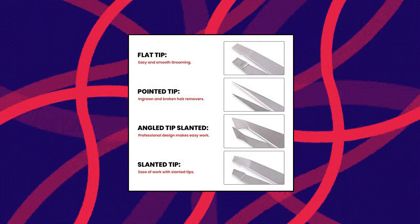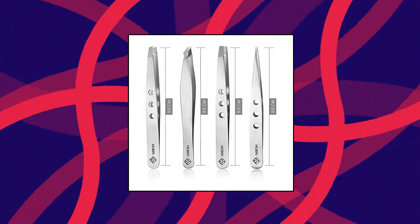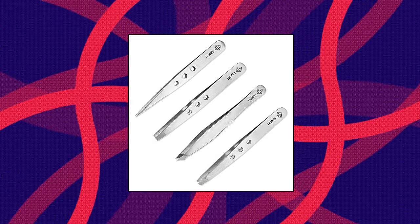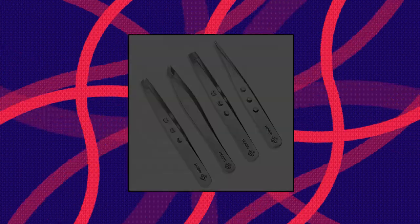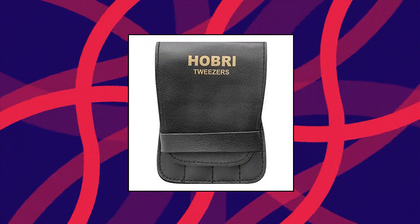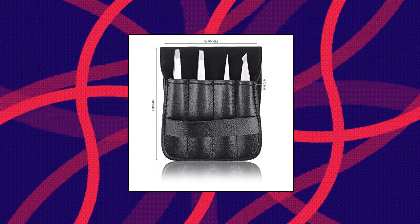Tweezer Set — Eyebrows Kit Professional Stainless Steel Set. 4 pieces with leatherette travel case, perfect for facial hair. Professional Tweezers Set — 4 types of tweezers can be used to pluck ingrown hair, remove residual stubble and trim irregular eyebrows, pluck chin hair, beard, nose hair and all unwanted body hair. Includes 1 slanted head tweezer, 1 pimple popper tweezer, 1 straight head tweezer, and 1 pointed slant tweezer. Each set includes flat, angled, pointed and slant tip tweezers to facilitate all your grooming needs.